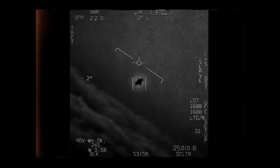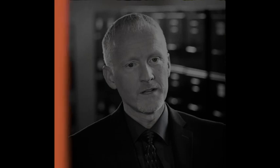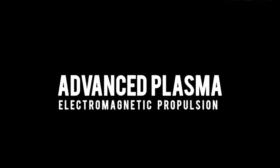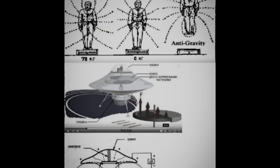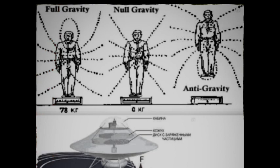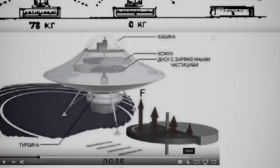Now let's shift our focus to the navigation systems used by UFOs. Some witnesses have reported seeing these unidentified flying objects exhibiting incredible agility and maneuverability, unlike anything we've seen with our conventional aircraft. One possible explanation for this remarkable movement is the concept of advanced plasma and electromagnetic propulsion. By manipulating the electromagnetic fields surrounding the crafts, UFOs could achieve rapid changes in direction, instant accelerations, and even cloaking capabilities.